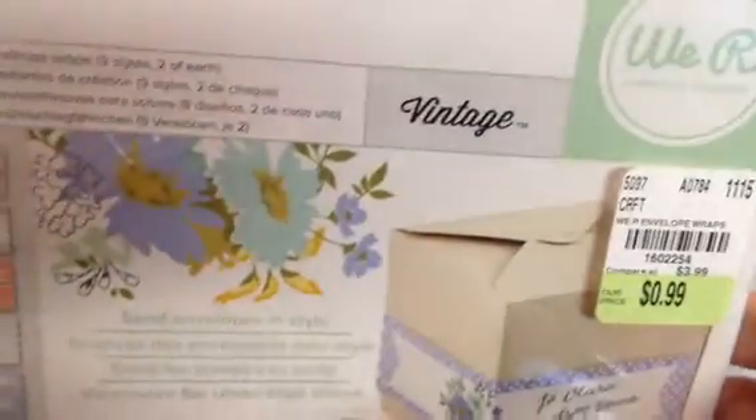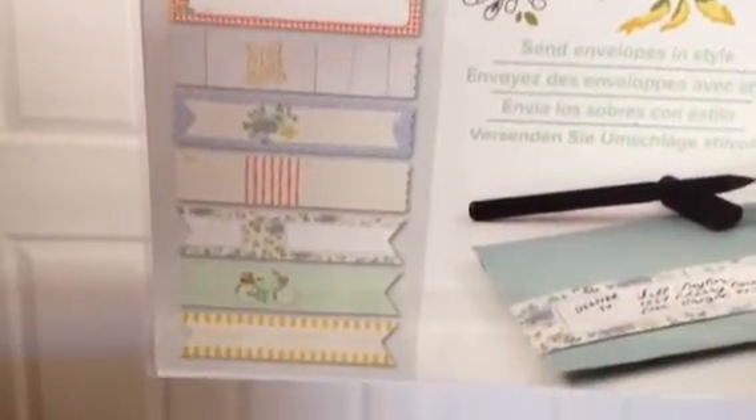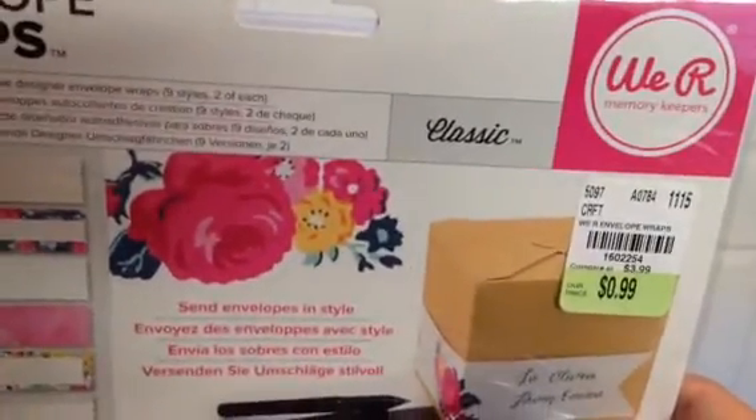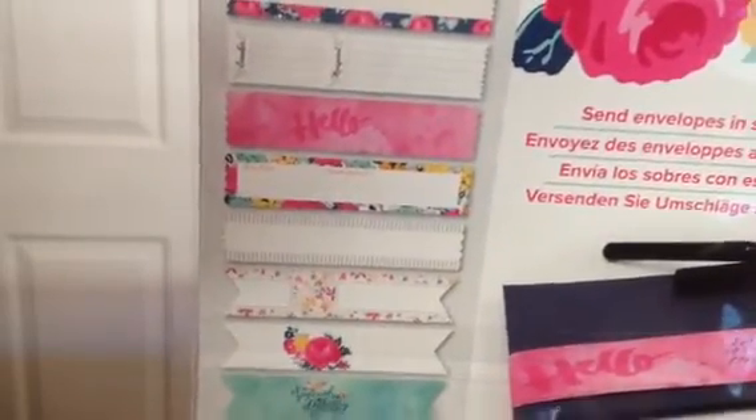I picked up just one of this everyday vintage envelope wrap set — again you get 18 for 99 cents, and they're really pretty. I really love the bicycle design; it reminds me of the Neapolitan paper collection. I have that in 12 by 12 so it would be really cute on an envelope made with that paper. I also picked up three of the classic ones — 18 self-adhesive, nine styles, two of each. I love the 'Hello' one — they're all pretty.